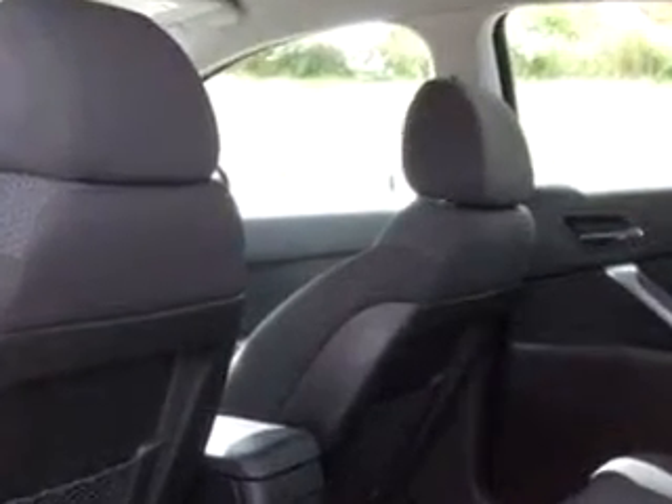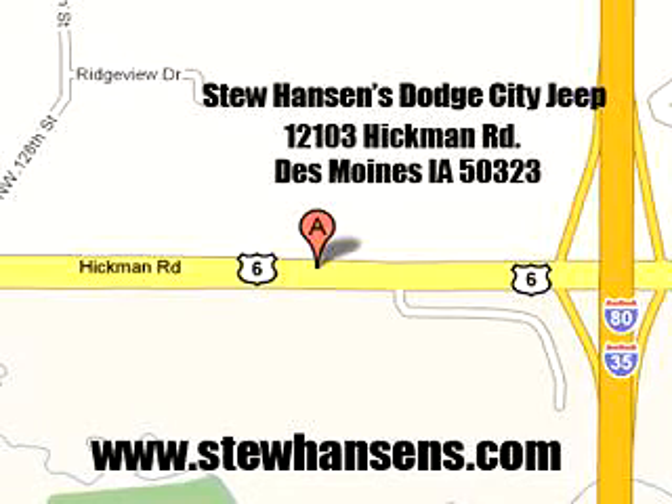See us at Stu Hansen Dodge City Chrysler or Jeep today. Stu Hansen Dodge City Jeep, 12103 Hickman Road, Des Moines, Iowa 50323. Visit us online at www.stuhansens.com.